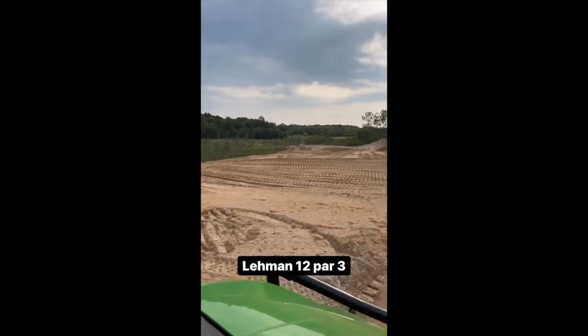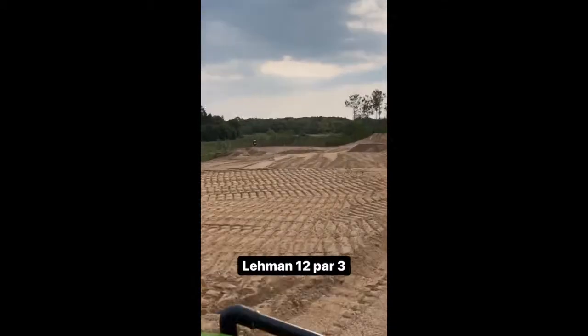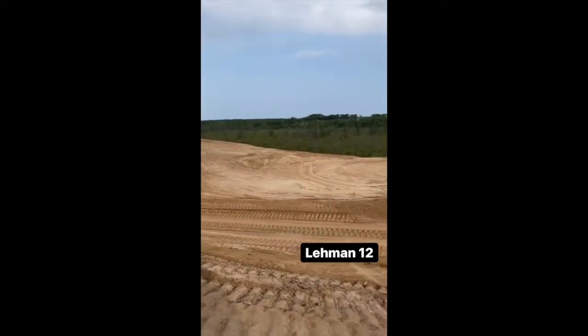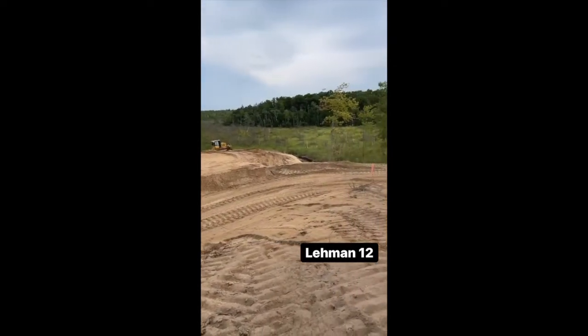Look at the bunkers we got going. It's 165 but I got a good feeling it's going to be a stinky challenge. Pretty awesome. This is going to be a really good par three. It's going to be fun to be out there putting and looking around.